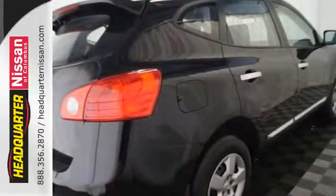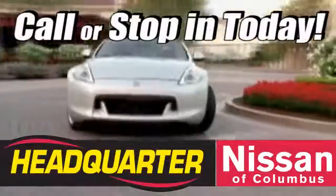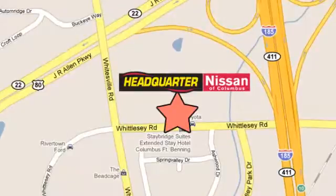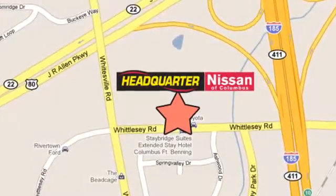Test drive this Rogue today. Call or stop in to Headquarter Nissan today. We are conveniently located at 1725 Whittle C Road in Columbus, Georgia. Thank you.